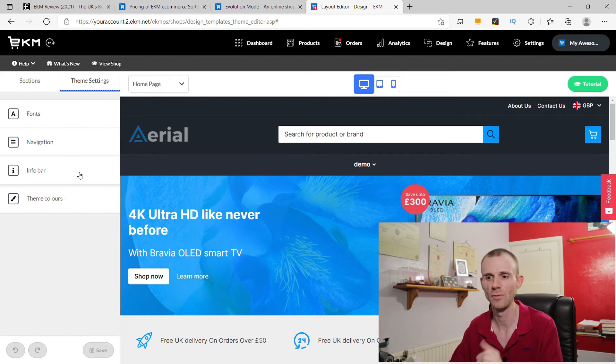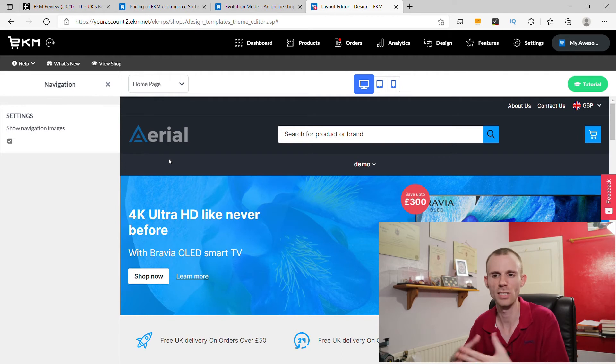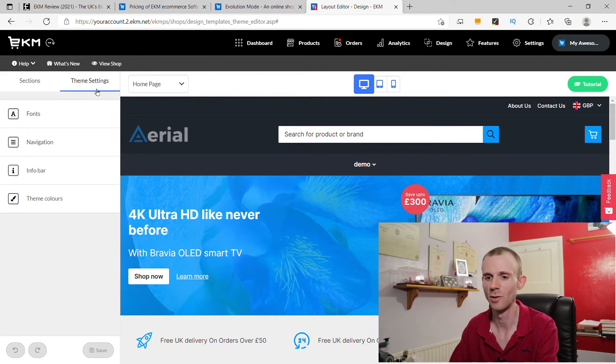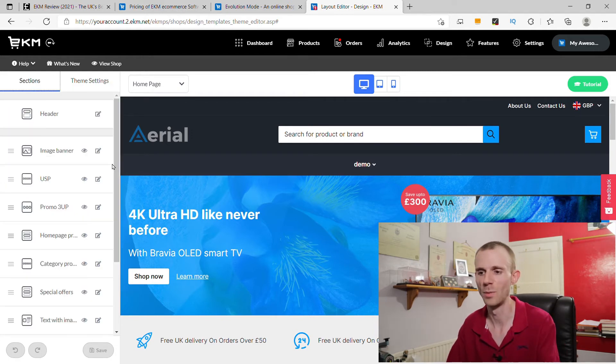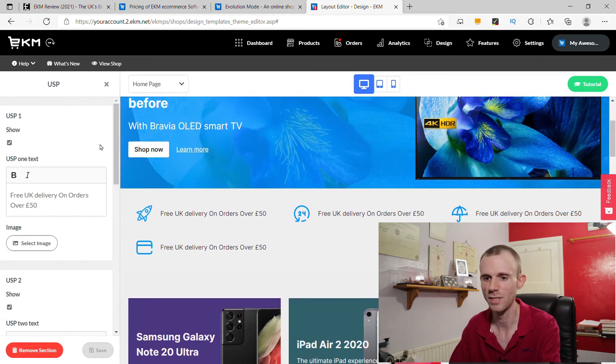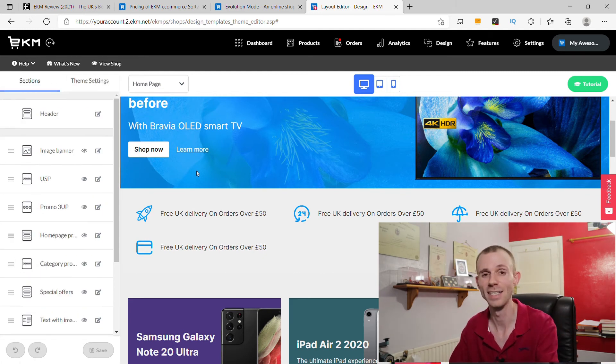In theme settings there are things you can change like fonts, options for your navigation menu, and your info bar. One thing I would like to see is the option to build a custom navigation menu, because currently it auto-adds things and I'd like control over what's included. That's one improvement I'd like to see. But overall the settings are really good — definitely an improvement over what was available before. It's worth going through and having a play around with the new theme customizer because it is a good improvement.